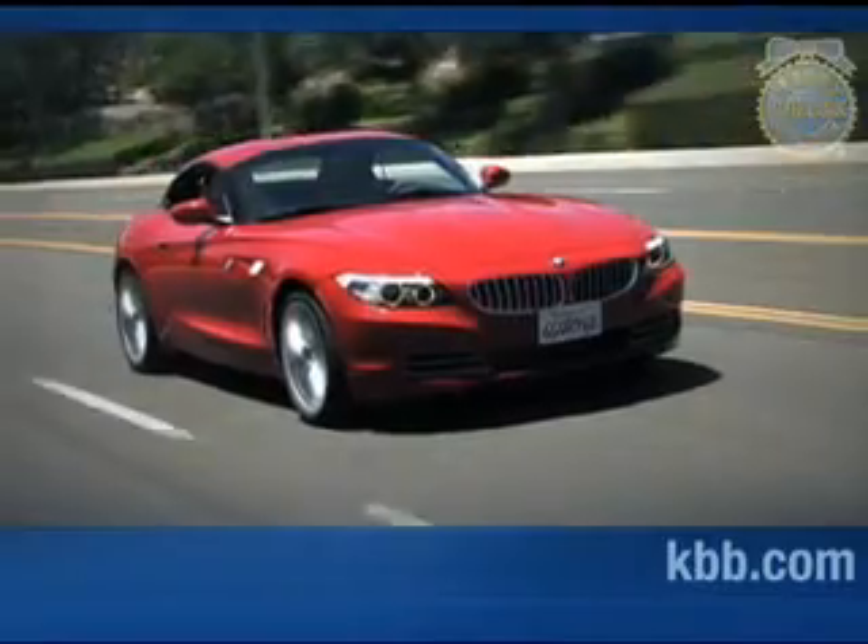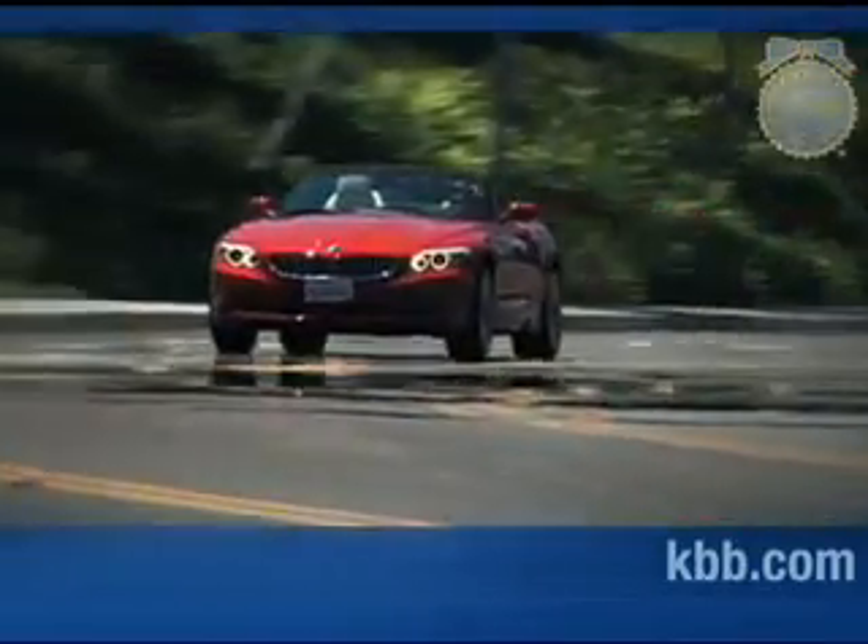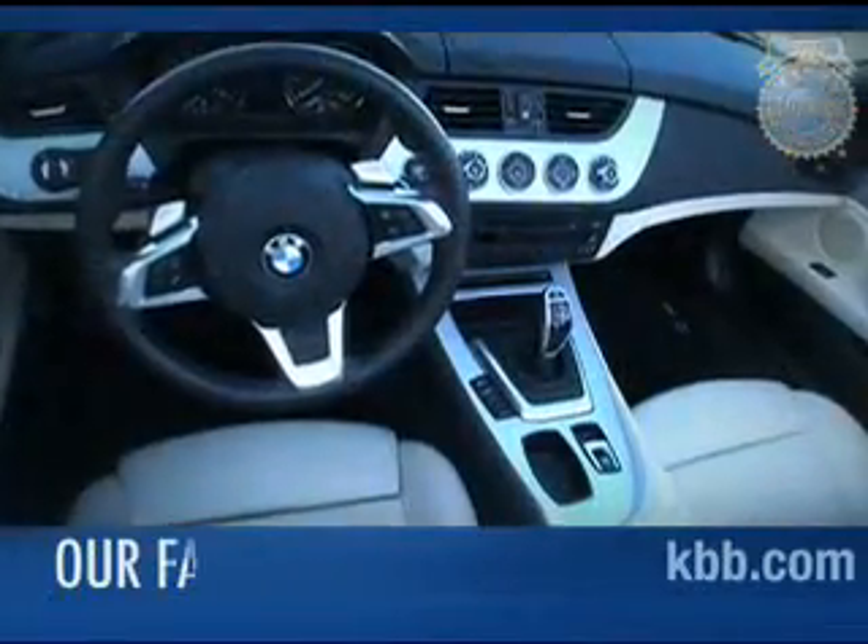With the retractable hardtop raised, interior noise in the BMW Z4 is comparable to that of a coupe. Outward visibility is similarly good. With the top and windows lowered, the cabin becomes a windy and noisy place. Things quiet down with the windows raised, but wind buffeting is still a concern for occupants who don't like the windblown look.